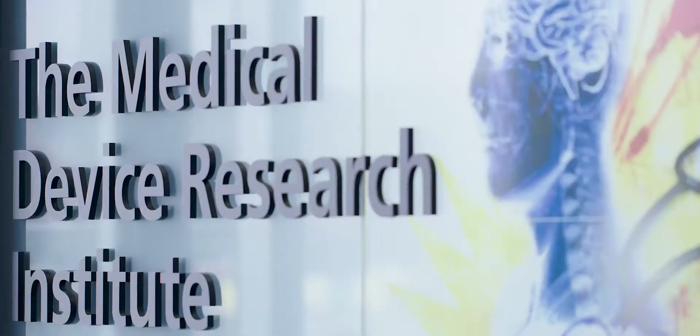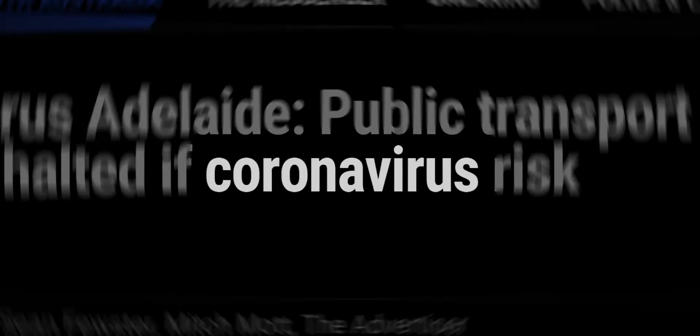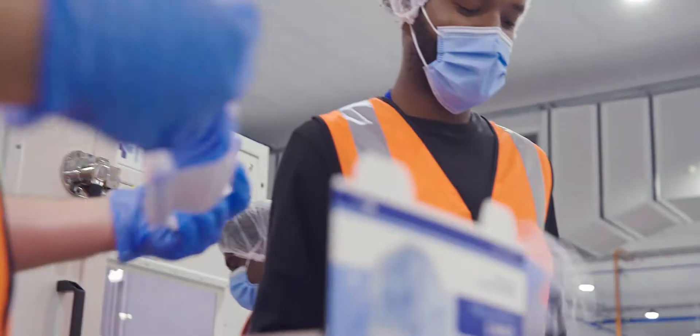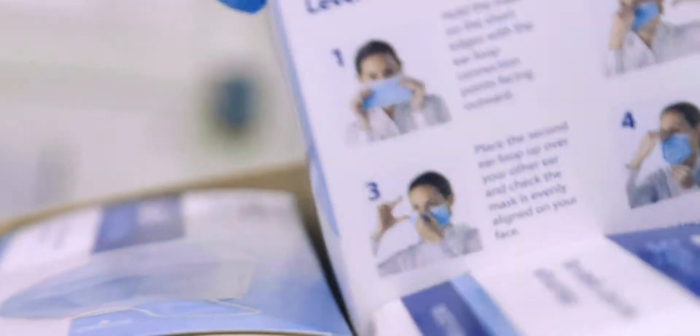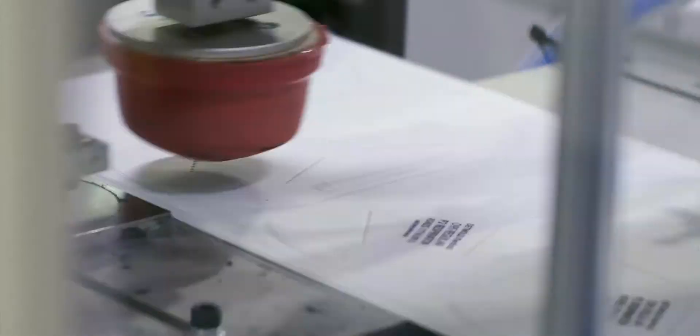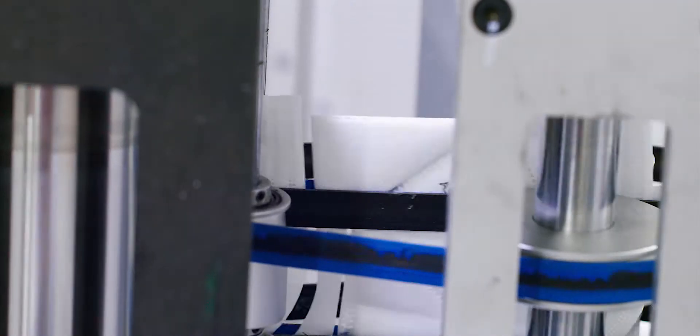The COVID-19 pandemic created a huge demand for locally produced PPE, particularly protective masks. Until the pandemic, mask testing was primarily done outside of Australia. With a huge increase in demand, the time taken for overseas testing was growing too long.